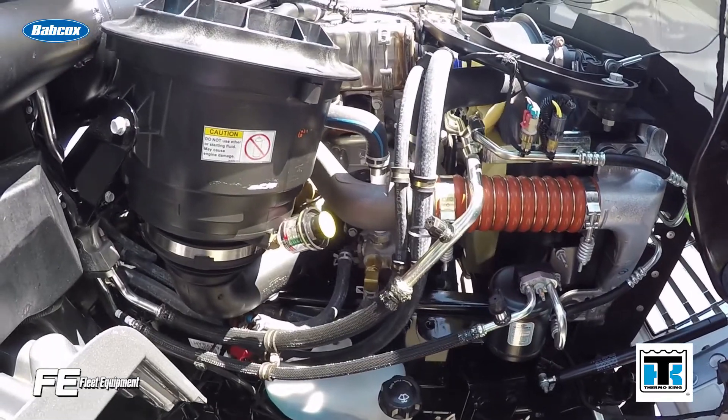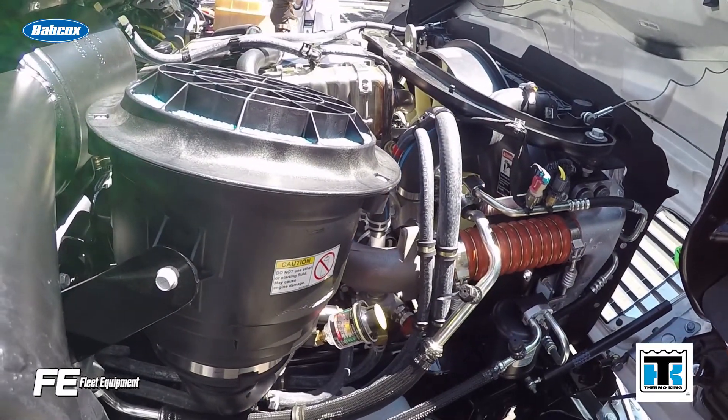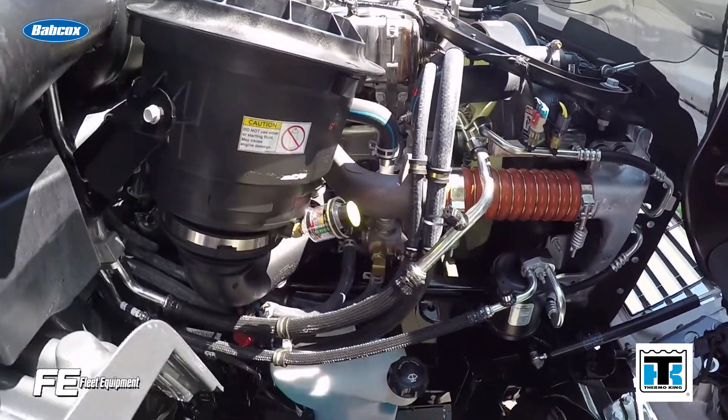If you do choose to stock two oils — an FA4 for compliant engines and a CK4 for other engines — make sure all storage containers and engines are clearly marked.